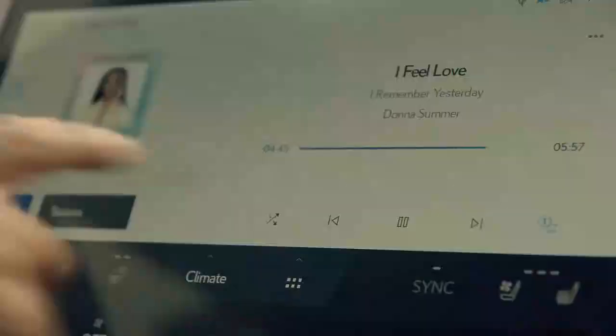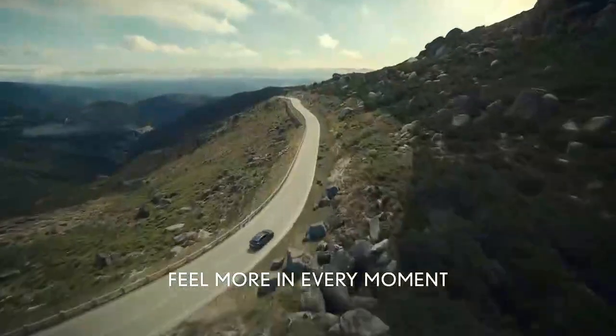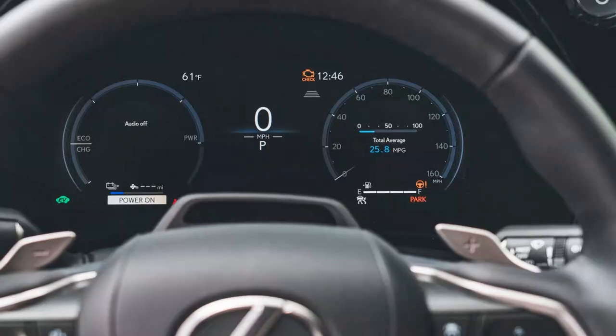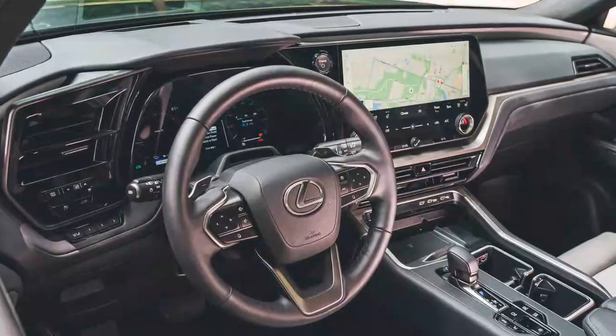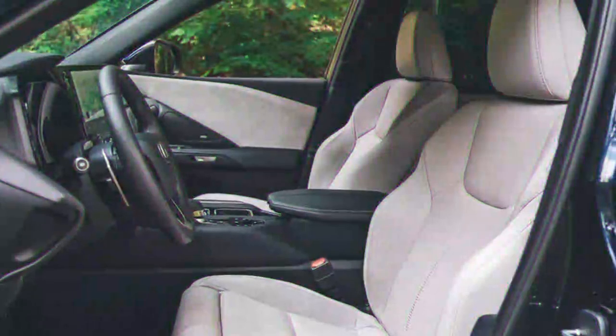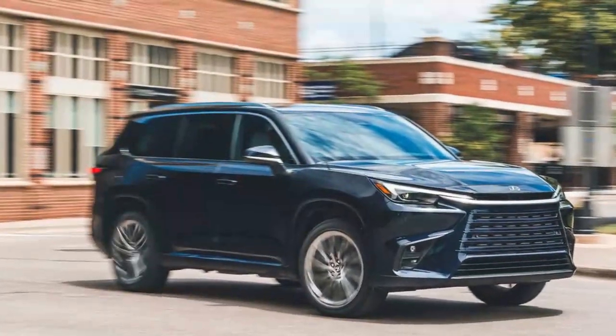Wind and tire noise are impressively subdued, with the 255/45R22 Continental Cross-Contact LX20 tires designed for quiet performance, whether in town or at 75 miles per hour. The SUV also offers a well-balanced driving experience. Lexus wisely avoided programming an overly sensitive throttle response designed to impress during test drives. The brake feel and modulation are finely tuned, and the non-adaptive suspension is well calibrated, allowing the 22-inch wheels to handle rough roads without excessive bouncing. It's clear the TX 550H+ can handle far more than the typical Lexus driver will demand of it.